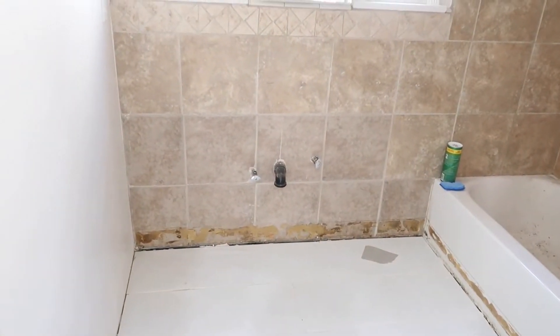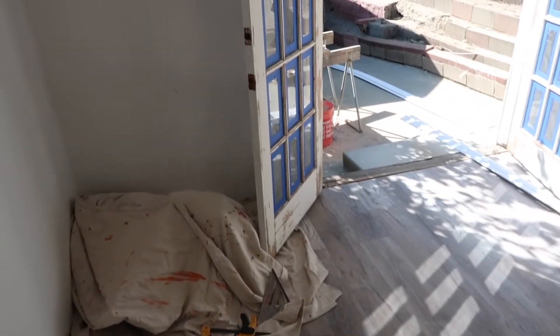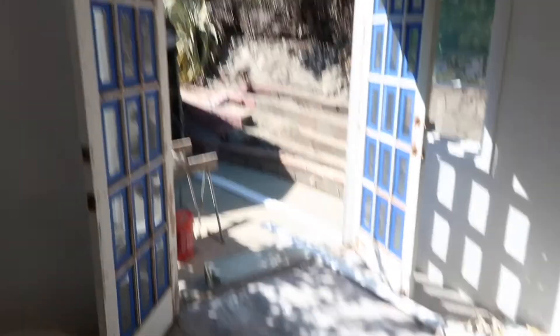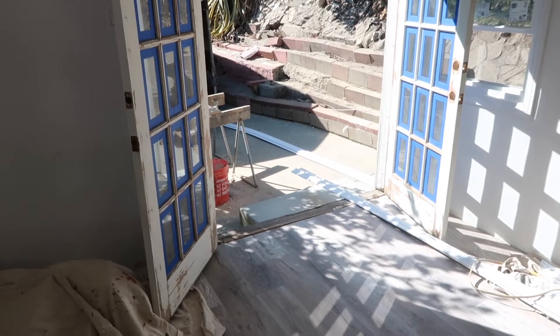We need to finish the baseboards in the bathroom and also install the toilet and the sink. This room still needs baseboards as well, which we're going to finish this week, but the trim is done. I will also finish the French doors this week - I've started priming them, I'll just have to finish priming the outside and then painting them.